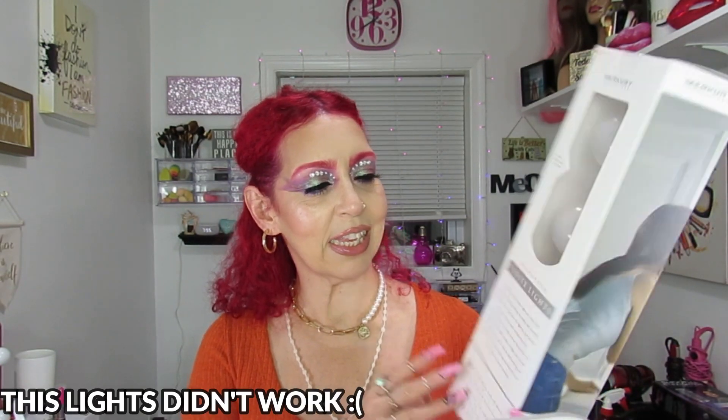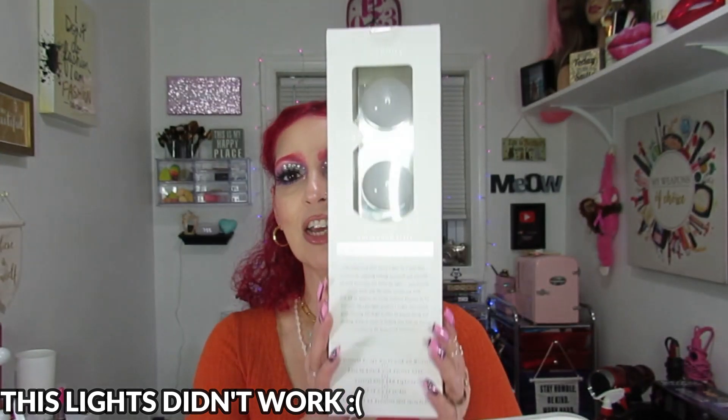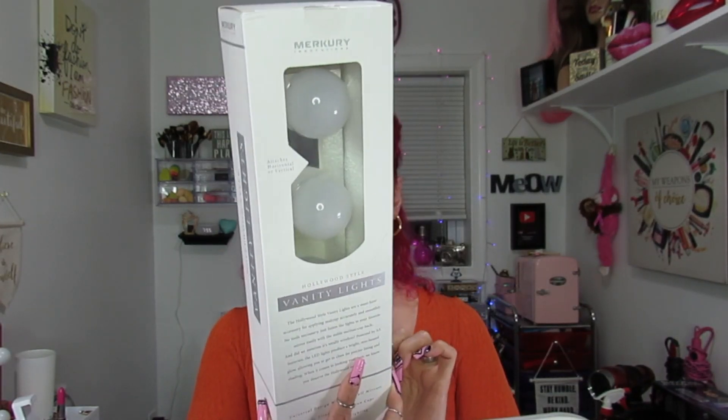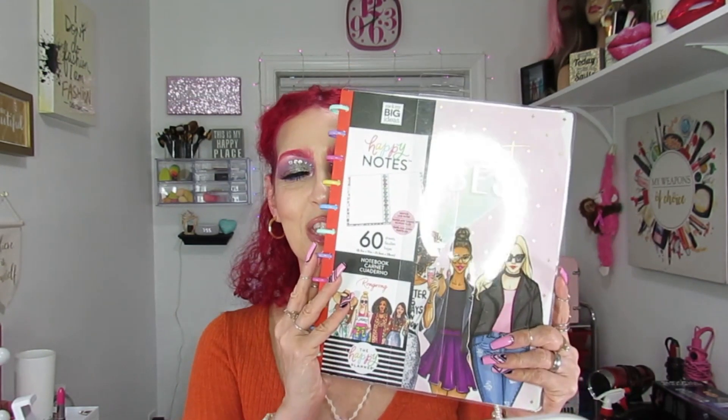Then I got this from Mercury — vanity lights, Hollywood style. I need more light, so I went ahead and got these. I think there are four or five and they run on battery. I thought it was cute to try them out and see how it works — they were $5.99.